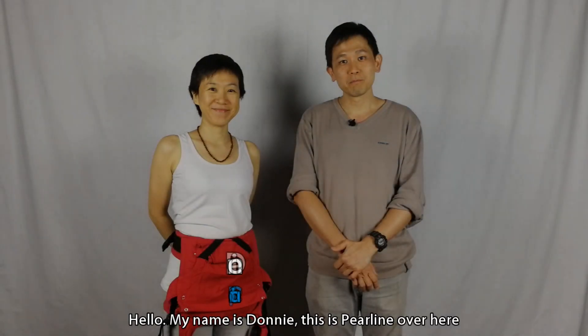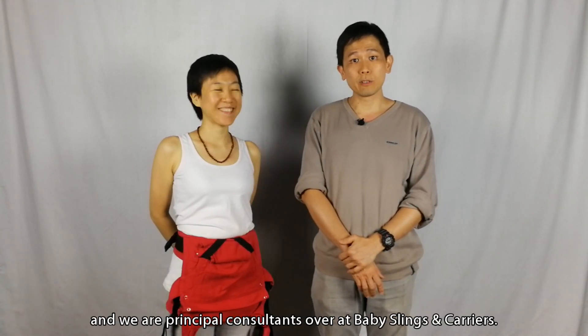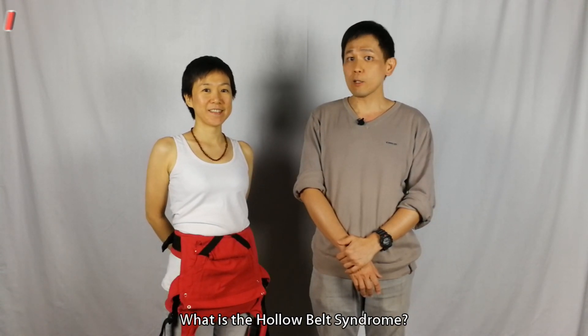Hello! My name is Donny, this is Perlin over here. We are principal consultants over at Baby Slings and Carriers, and today we are going to be talking to you about hollow belt syndrome.